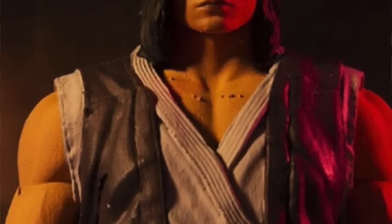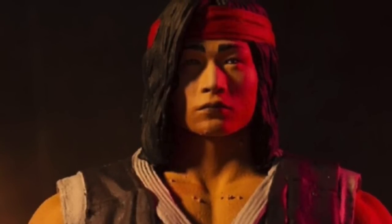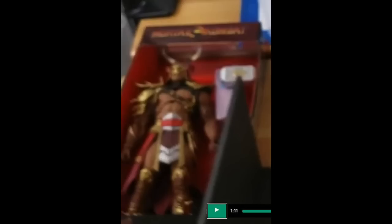This week McFarlane Toys teased another figure for their 7-inch scale Mortal Kombat 11 line: Liu Kang. This appears to be an early prototype image based on the paint clumping on the chest. These usually ship two per wave, so it'll be interesting to see if the second figure is the Shao Kahn that kind of accidentally leaked out of one of Todd McFarlane's videos last week. Liu Kang is slated for release in January of next year.